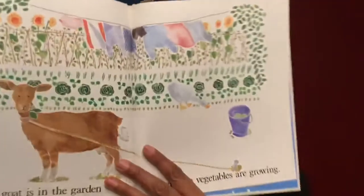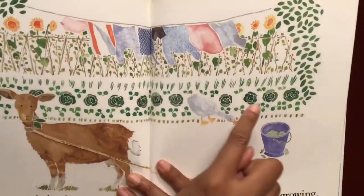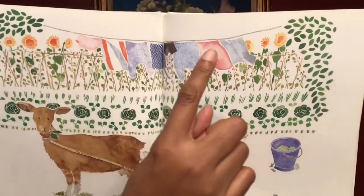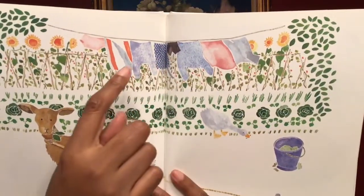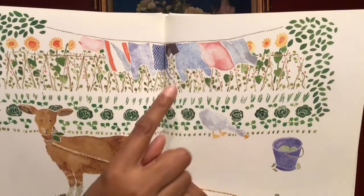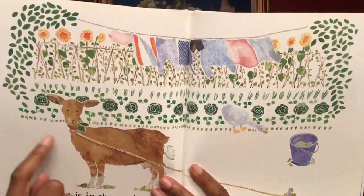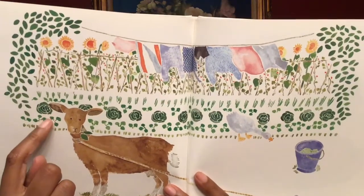The goat is in the garden where the vegetables are growing. I see lettuce. There's a line of lettuce here and a goose here. I also see a clothes line. They probably just finished their wash and they put the clothes out to dry. And there's the goat. He's got a rope here. He's tied up probably because they don't want him to eat the vegetables in their garden.